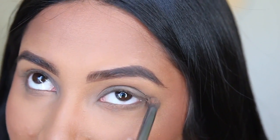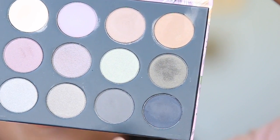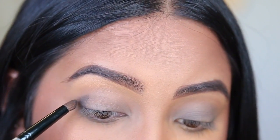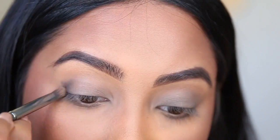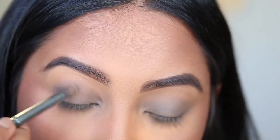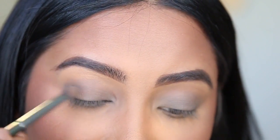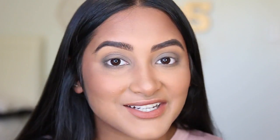I feel like whenever I forget to do it, it looks like something is missing on my face. Next, I'm going to take this black navy-ish color, so I'm just going to deepen up the corners with this. I'm just going to blend this darker color out. I feel like I haven't done this little V deep in the outer corner technique in a long time. So that's the complete eye look — I just need to put on mascara really quick, and I'll be back.